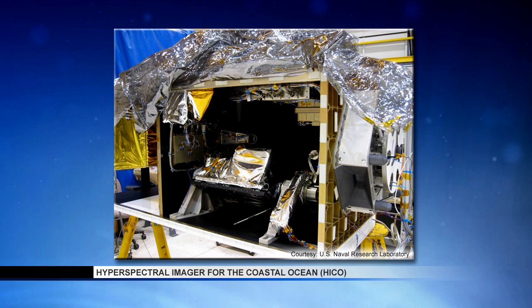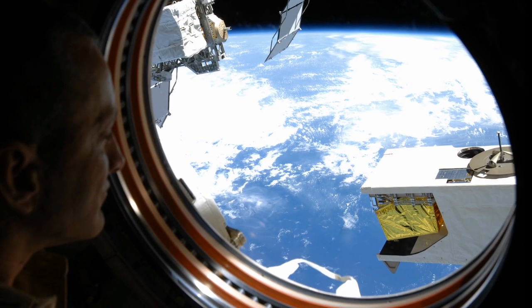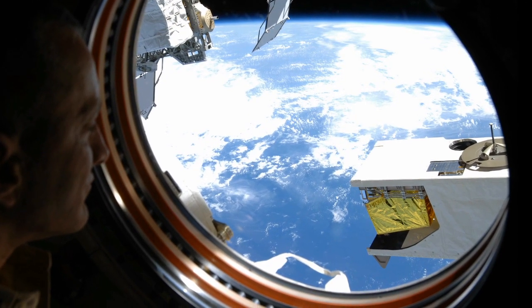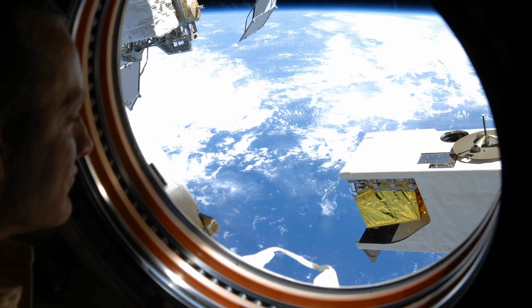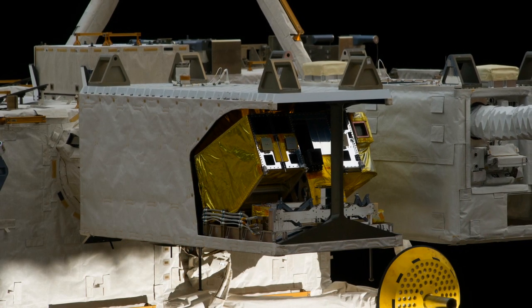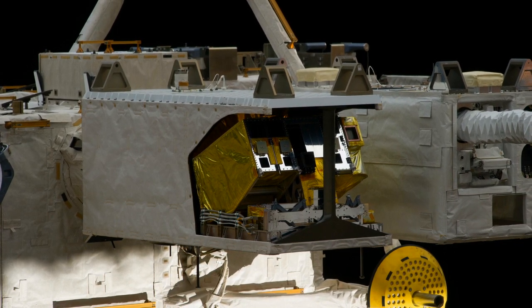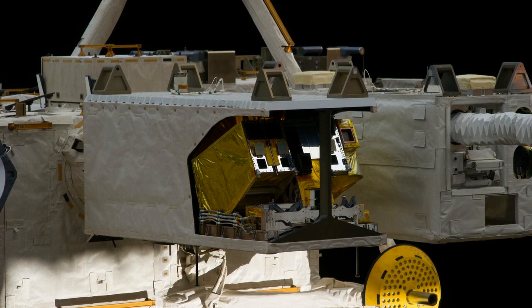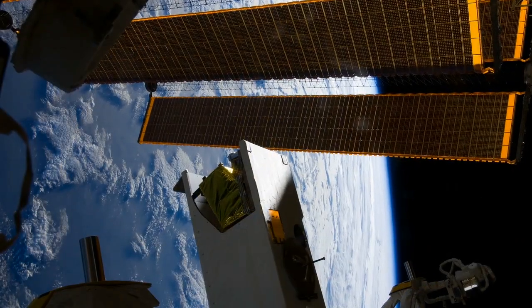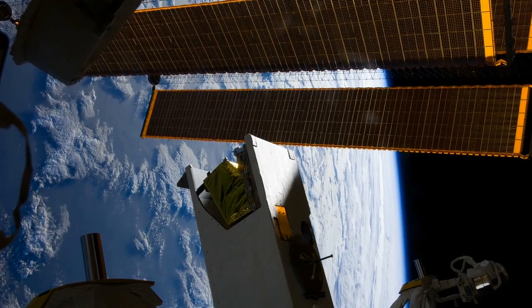We designed HICO to capture the complexities, subtleties, and scale of ocean coastal dynamics. HICO was built in 18 months and launched in September 2009. It's on the Japanese exposed module, the JEM, in an enclosure that provides protection during ISS maneuvers and a dark place for acquiring dark scenes needed for calibration. There's also a commercial off-the-shelf rotation stage that allows HICO to aim side to side.